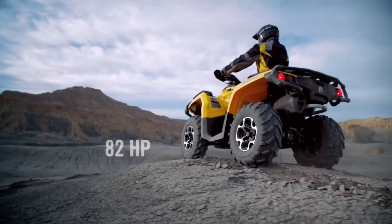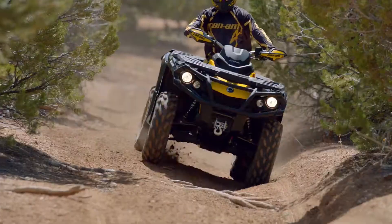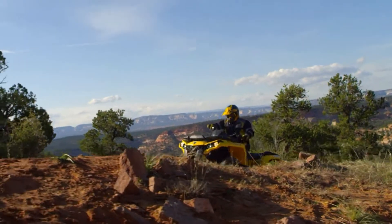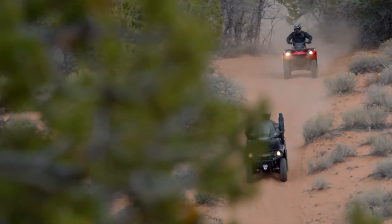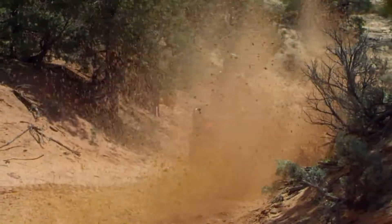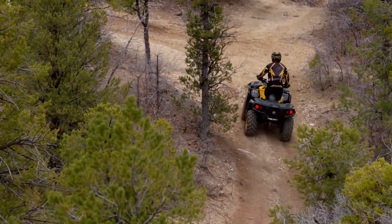When you have the most powerful engines in the industry, a revolutionary chassis designed using advanced vehicle dynamics with a wide range of features and packages for every style and need, the result is a line of outstanding ATVs that have to be ridden to be believed.